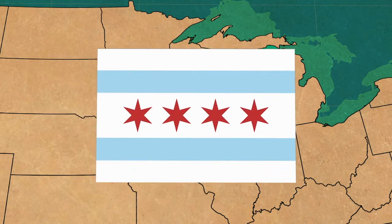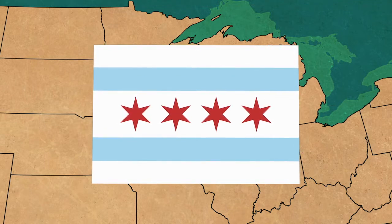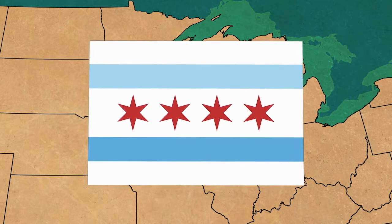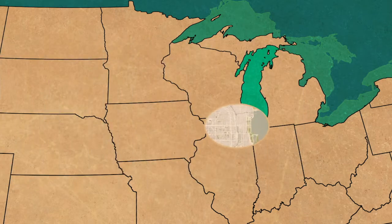Even the Chicago flag, designed by Wallace Rice in 1917, represents these important waters in its blue stripes — the top stripe representing both the lake, as it's known by the locals, and the north branch of the river, and the bottom stripe representing the south branch and the Great Canal over the Chicago Portage.